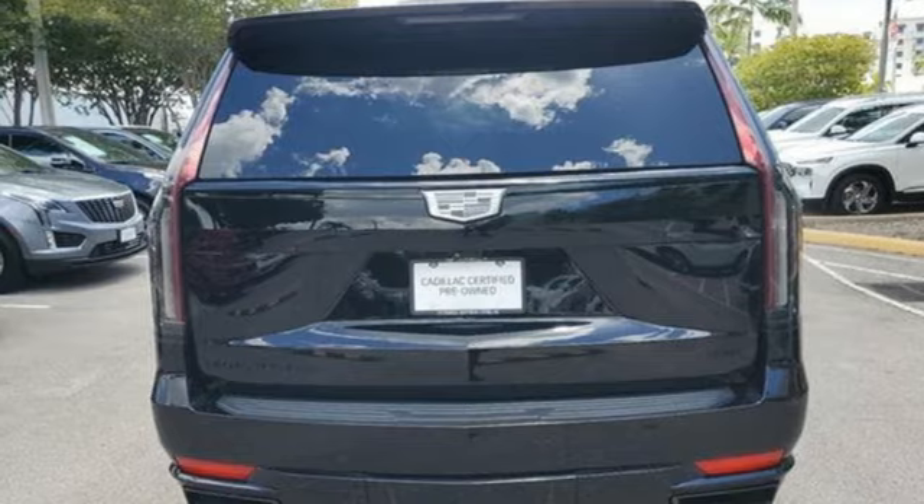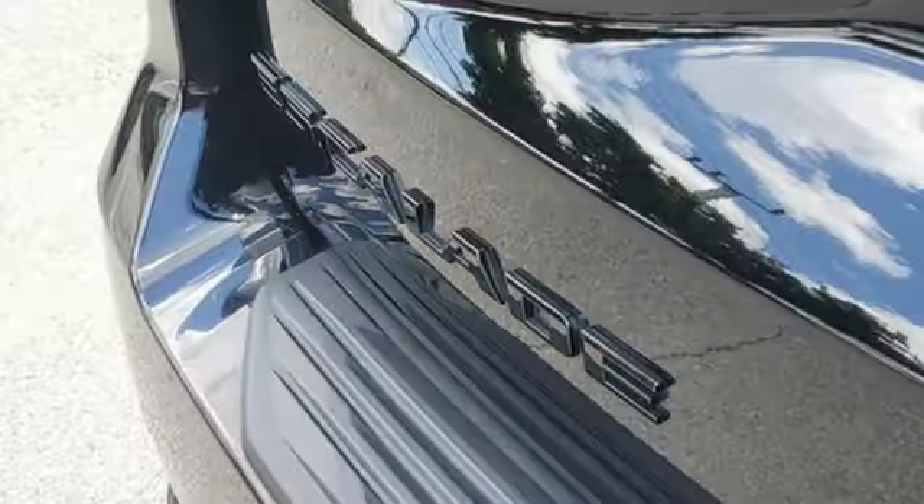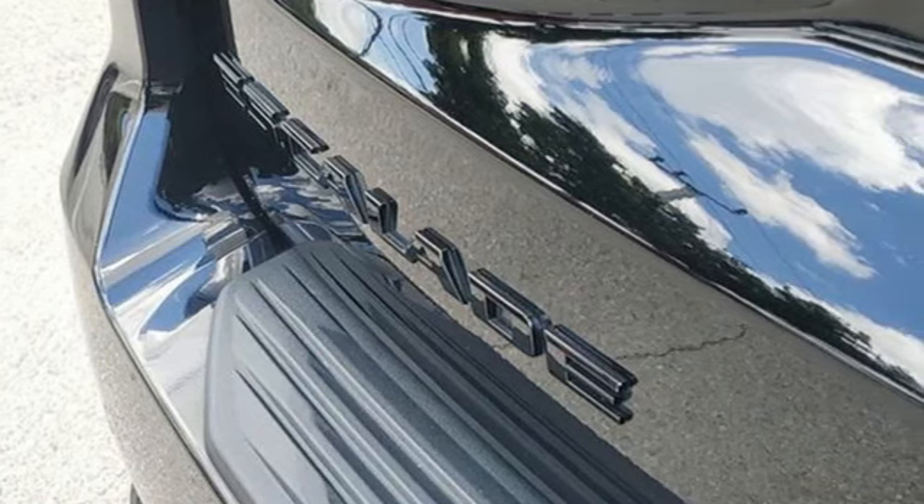Streaming audio, memory exterior door mirror settings, dual zone climate control, streaming video feed rear view mirror, and automatic transmission.